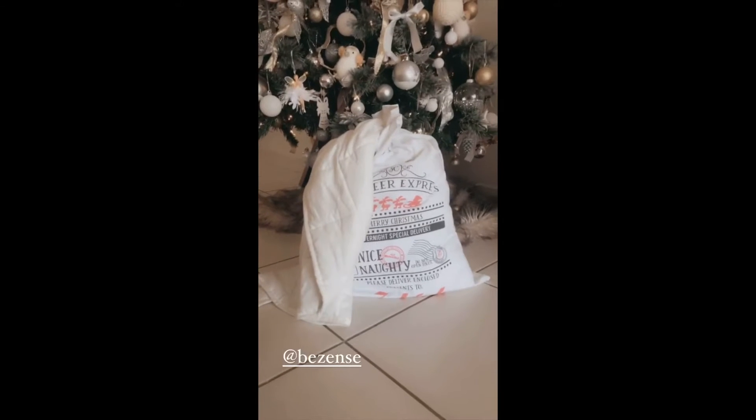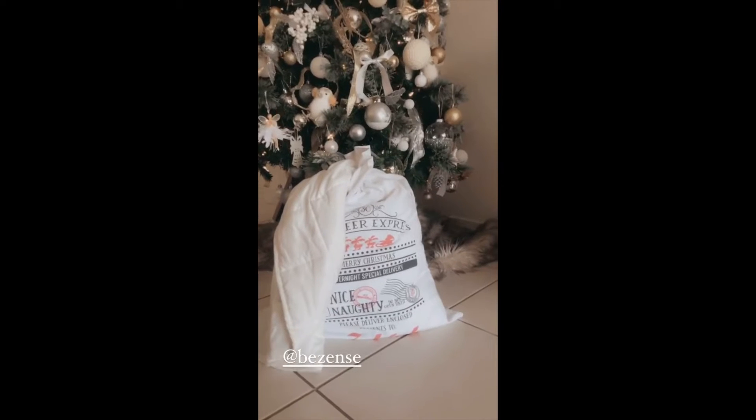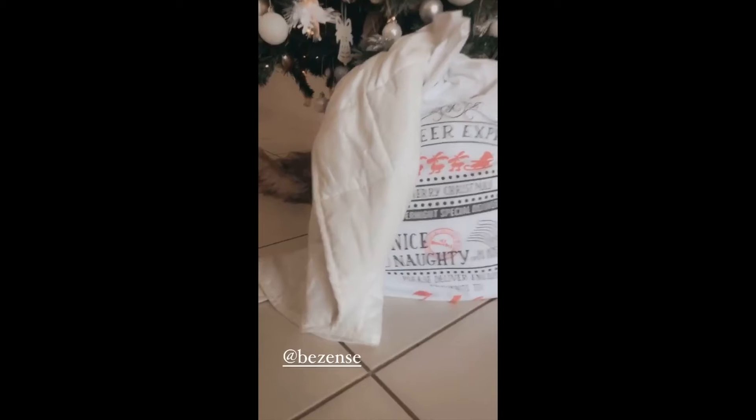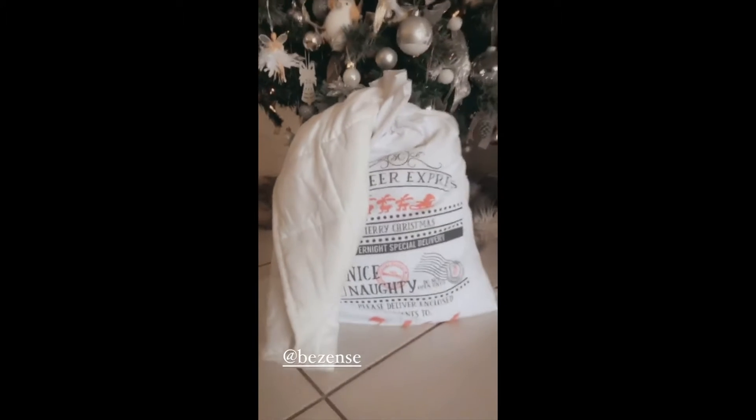If you're looking for a Christmas gift or a stocking filler, perhaps something different to what you've bought in previous years for either a friend, a family member, or even a child, I strongly suggest you have a look at the Zents Aroma Scented Blankets.